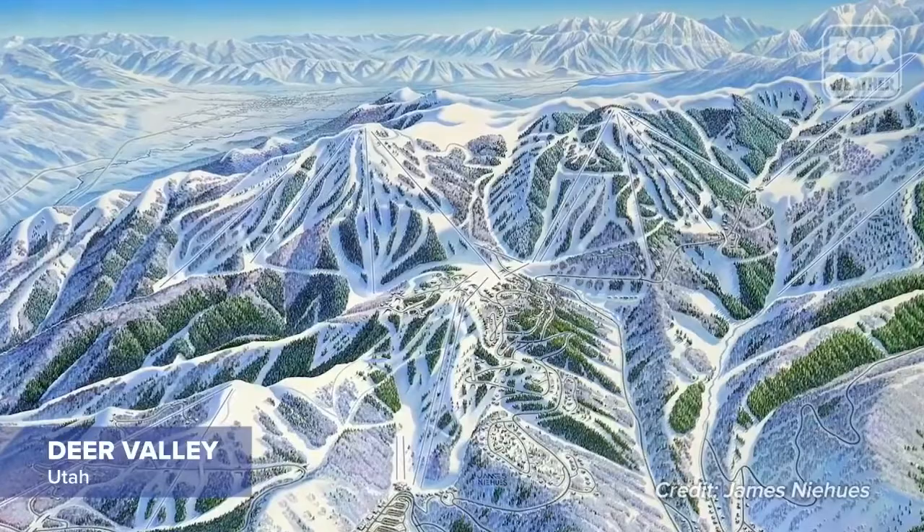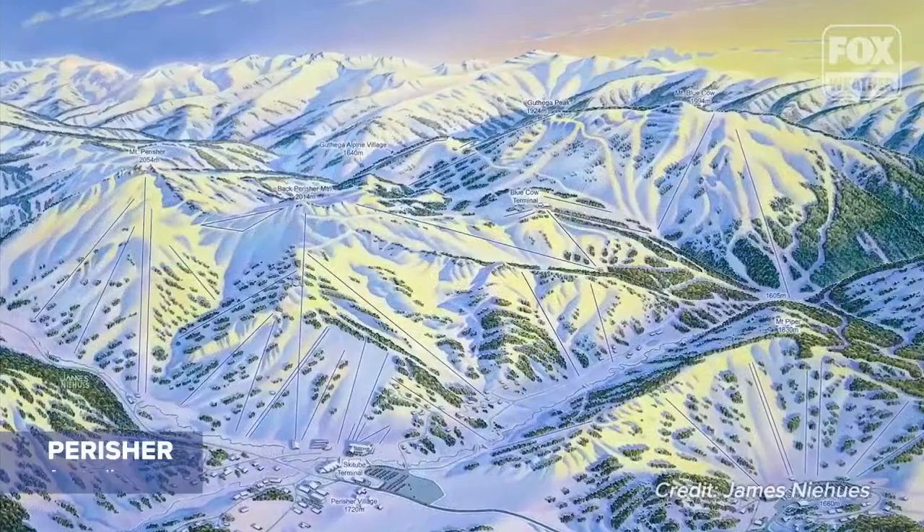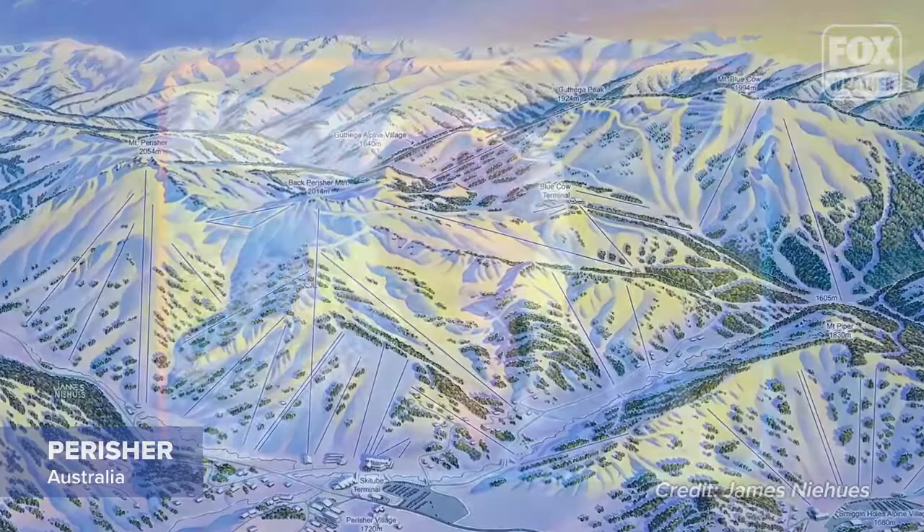Each illustration is not just a single perspective. I have to show the backside of the mountain whenever I can, and so I'll twist that portion around into view. In other cases I need to shorten some of the distances to keep it realistic to what the skier is skiing. I keep it credible.